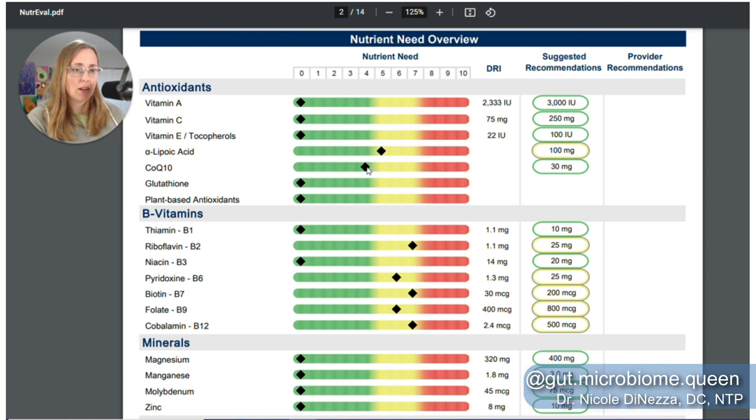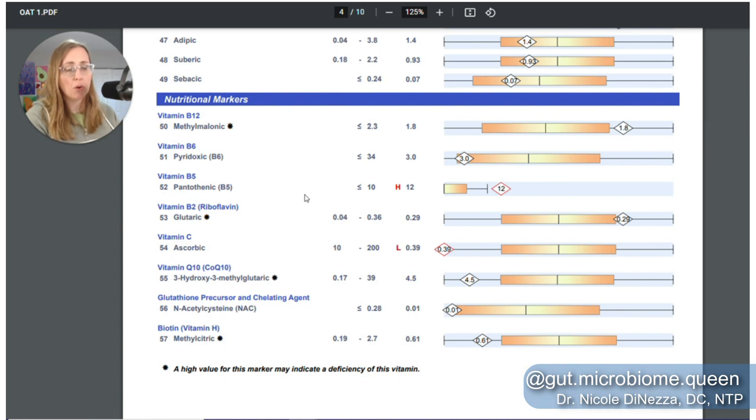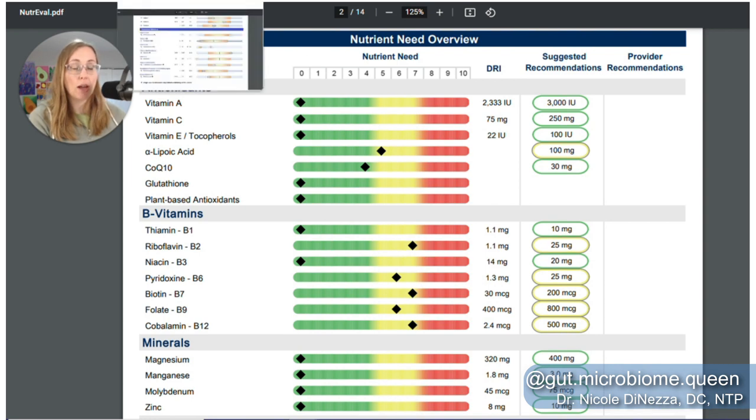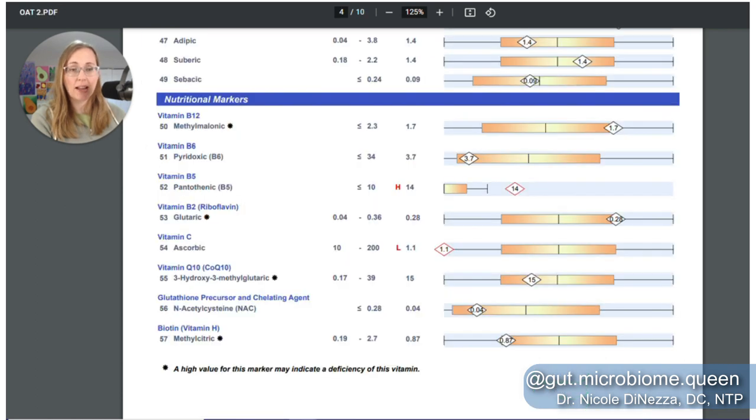CoQ10 looks great on all three of these tests, so those track well. Vitamin C is another exception: the OAT makes it look like vitamin C is horrendously low, but the NutriEval says I'm good. Great Plains specifically stated in a class I took from them that the vitamin C measured on the OAT is not a nutritional marker — it's very unstable in urine, so it cannot indicate a nutritional need or adequacy. So maybe it doesn't matter.